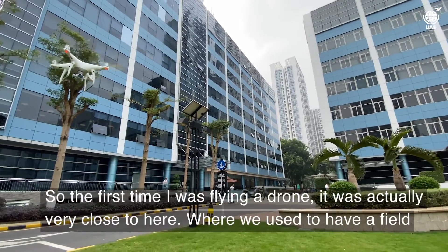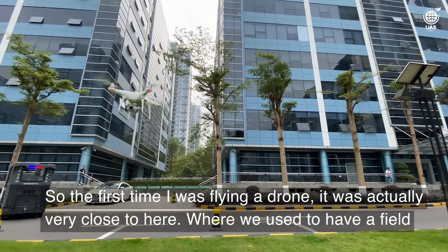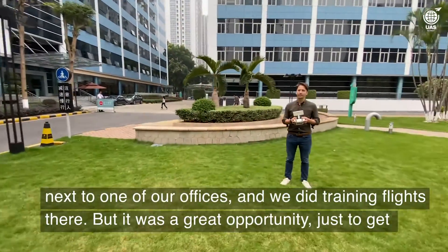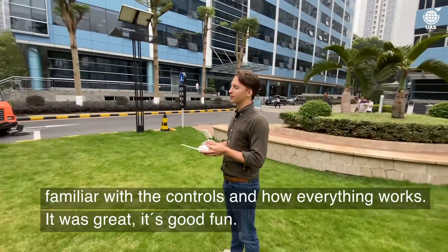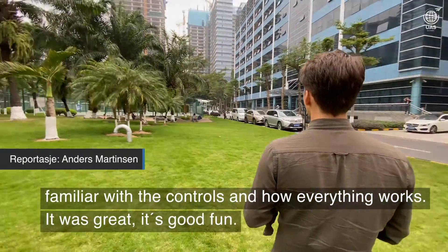The first time I was flying a drone, it was actually very, very close to here. We used to have a field next to one of our offices and we'd do training flights there. It was a great opportunity just to get familiar with the controls and how everything works. Yeah, it was great — good fun.